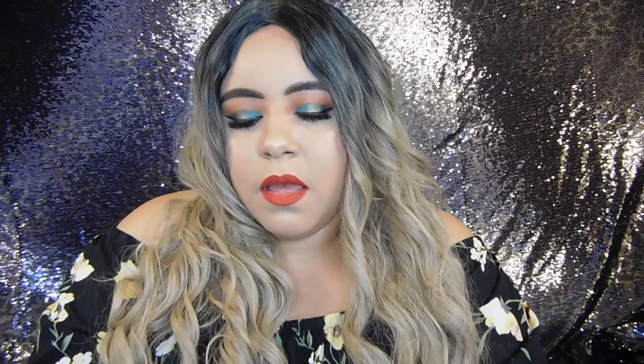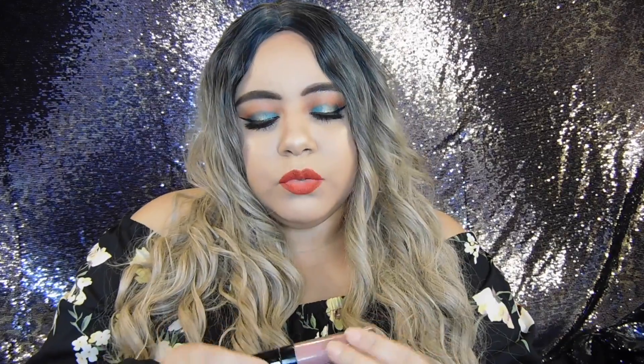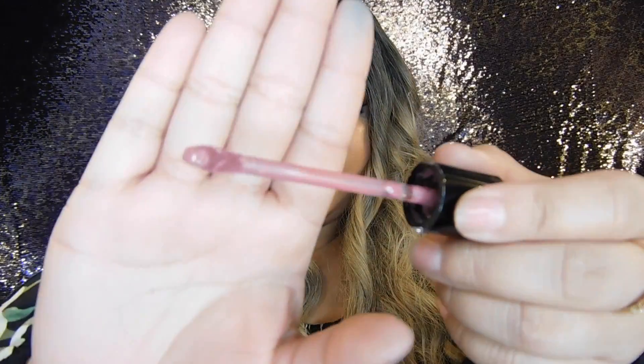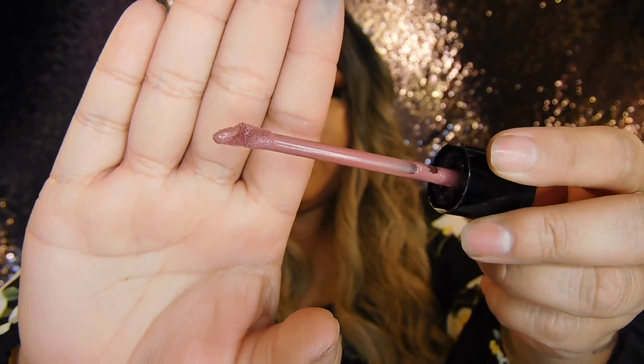The next one is from Wet and Wild — this is one of their Liquid Catsuit matte liquid lipsticks. This one's in the shade Rebel Rose. It's a little bit lighter and more on the mauve side. What I like about this shade is that it's a nude, but I can also get away with wearing it as a dark lipstick — I apply a dark lip liner on my whole lips and then apply this on top and it actually turns darker. I can wear it as a nude or over a dark lip liner and it looks really really pretty. The formula can be a little bit uncomfortable if you layer it, but I still like them.